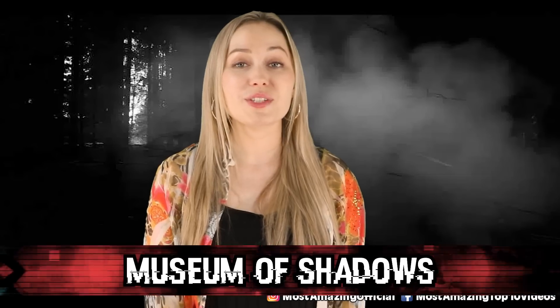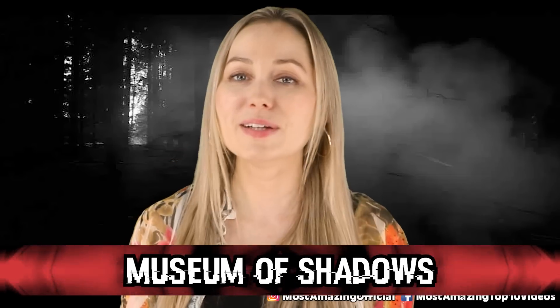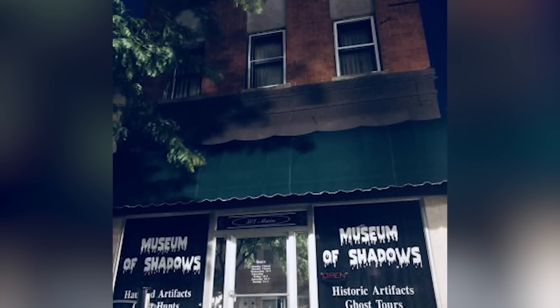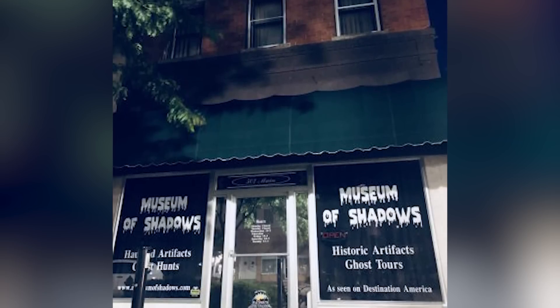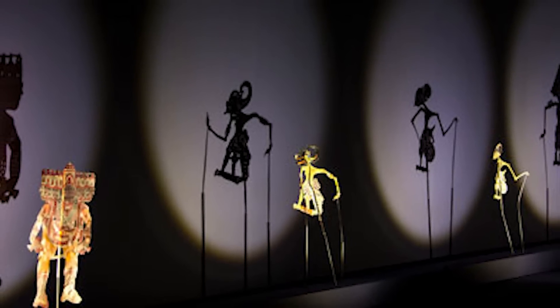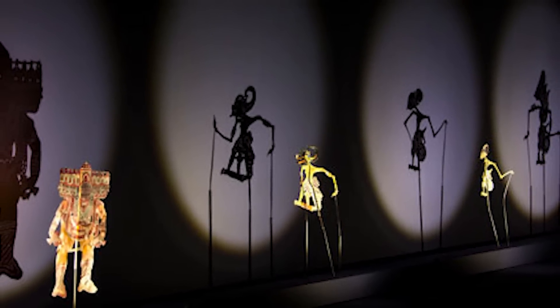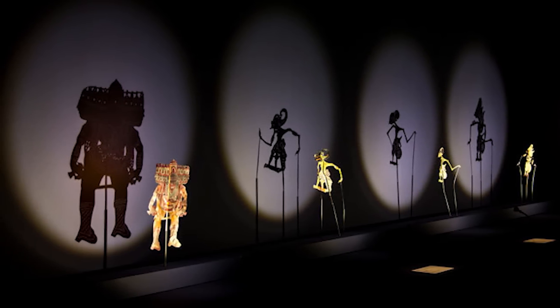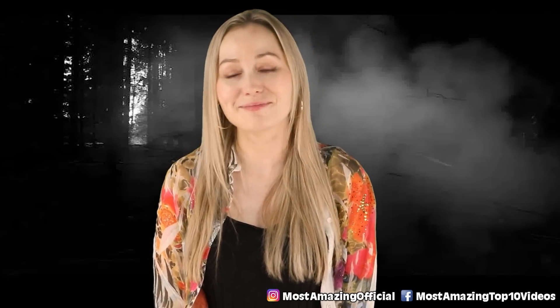In our number 3 spot, we have the Museum of Shadows. Apparently this museum has gained a reputation for being one of the most haunted museums in the US. It is located in Nebraska. It was once a brothel, so maybe that explains the initial low vibes. In any case, it allegedly has over 1,000 possessed objects from all over the world. There are many reports of paranormal activity coming from the objects, and people have also witnessed ghosts and heard laughter from time to time.